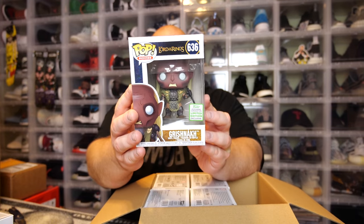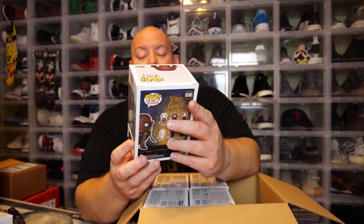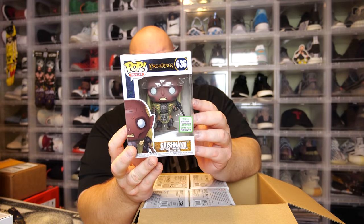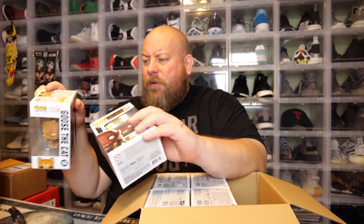Next one — the back says Lord of the Rings. This is — I'm going to butcher this name — Grish Knock. This is a 2019 ECCC exclusive. I think this is actually a shared exclusive with Barnes & Noble if I remember correctly. The first box had a little bit of damage; this one has that weird factory crease that some Funko Pops come with from the factory — like the machine started folding it wrong and then changed its mind.